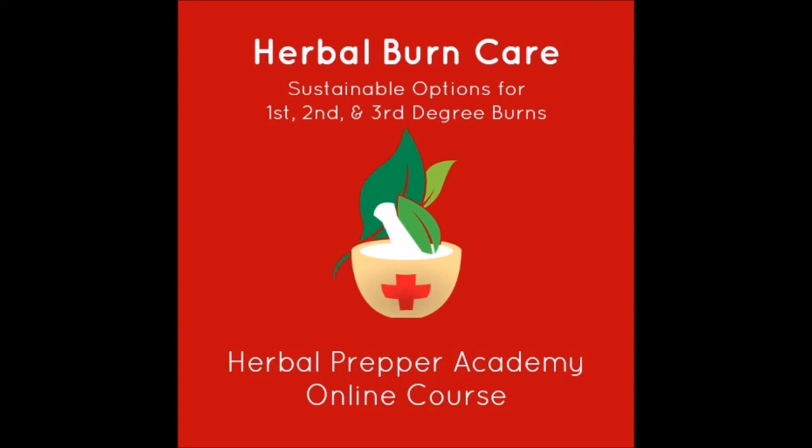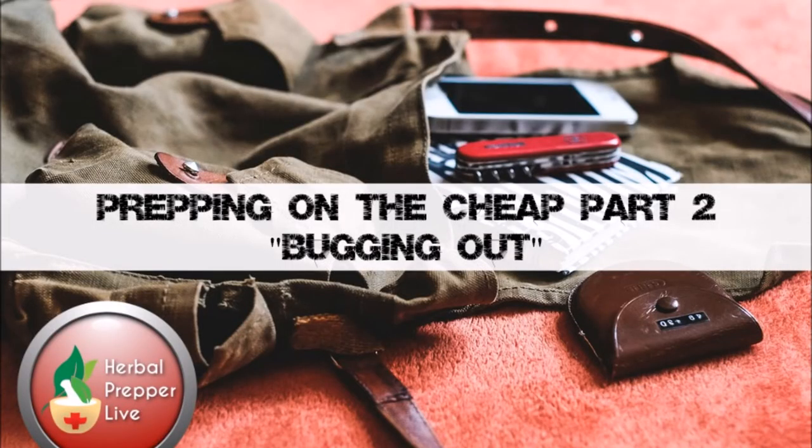That's it for announcements. I managed to get through all that fairly quickly. Let's take a quick break here, and when we come back we will start talking about how to build a 72-hour bag without breaking the bank.